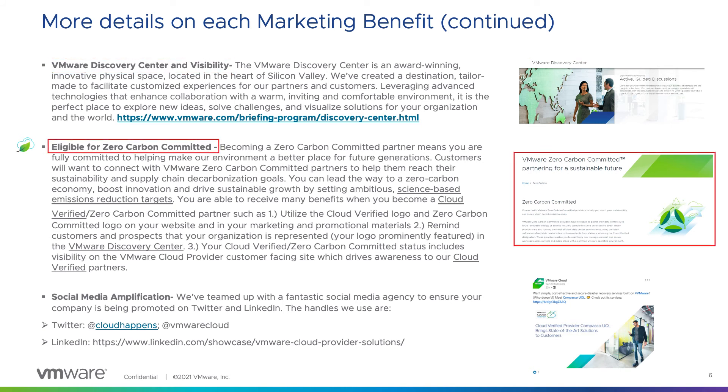You are also eligible to become Zero Carbon Committed. Being a Zero Carbon Committed partner means you are fully committed to helping make our environment a better place for future generations. Customers will want to connect with you so you can help them reach their sustainability and supply chain decarbonization goals. There are specific qualifications to become Zero Carbon Committed, so please reach out to us for more information on how you can qualify.